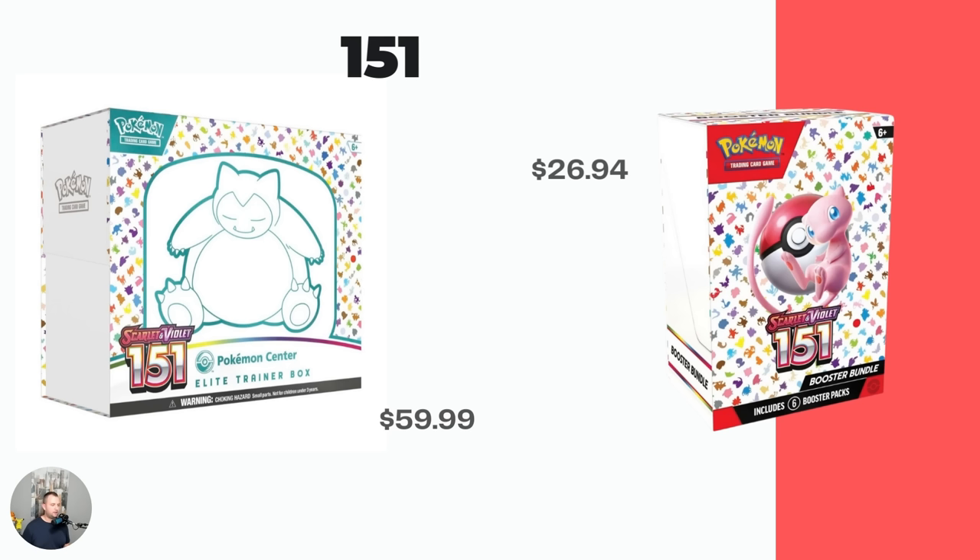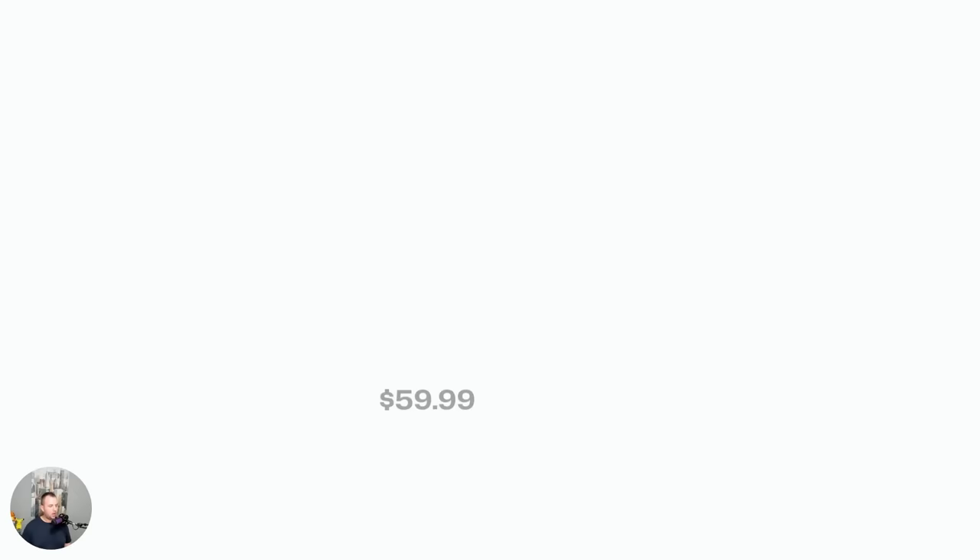I think 151 is going to age super well. People are already flocking back to collect their original 151, bringing a new influx of collectors back into Pokemon, which is really exciting. At the same time, we can learn from Crown Zenith and other specialty sets that Pokemon will likely continue to reprint 151 — remember how long you could find Celebrations on Walmart shelves, or Shining Fates. I'd highly recommend not FOMOing out, but if you find some and are willing to hold or open it, 151 is a great option.